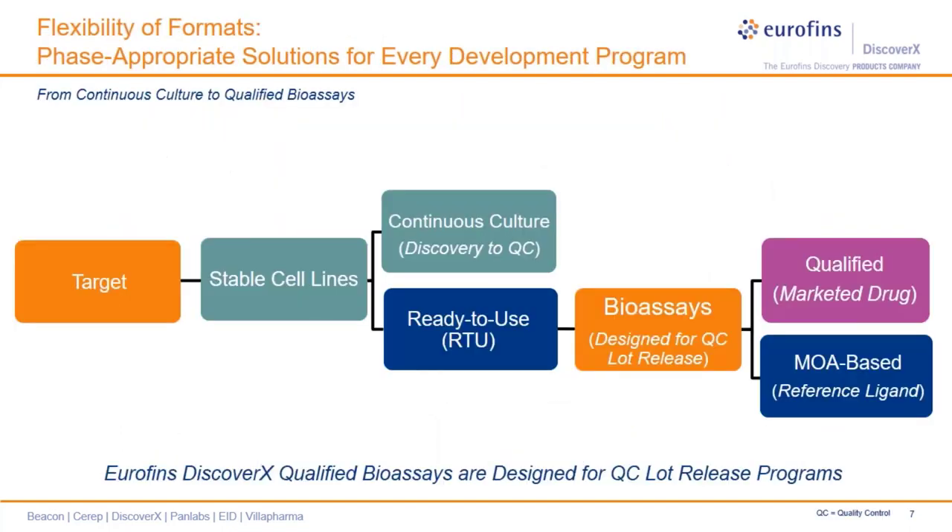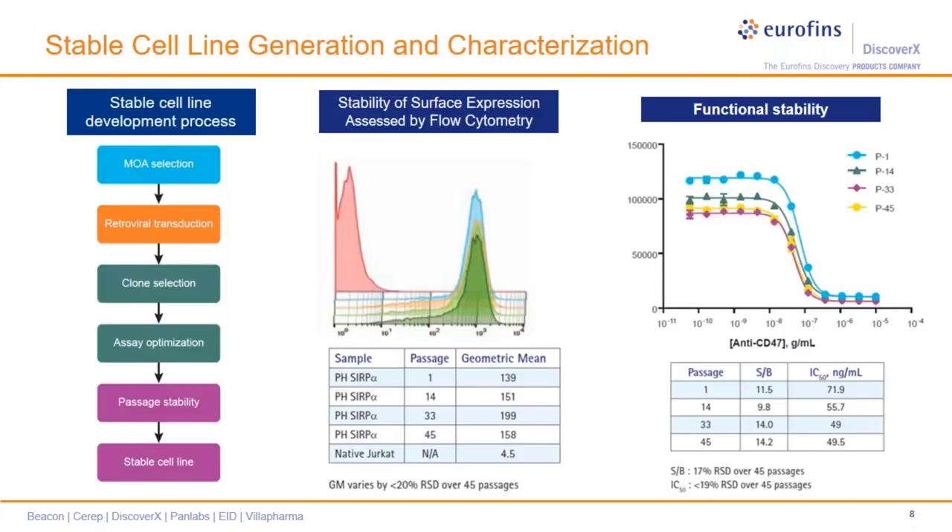It is also important to make our assays available in phase-appropriate assay formats. We have two key formats: the stable cell lines offering a continuous culture format, and more importantly, a ready-to-use format derived from these stable cell lines that essentially does not require any cell culture. We put immense time and effort into optimizing this format and consider it most appropriate for late-stage drug discovery, mainly for potency and stability testing and quality-controlled lot-release programs. We have taken another step forward and qualified some of these bioassays with clinically relevant marketed drugs where available.